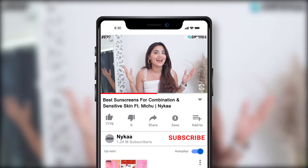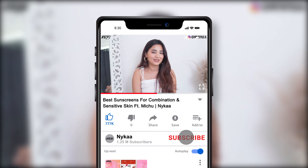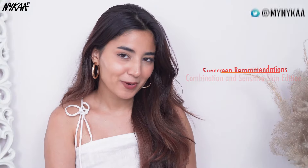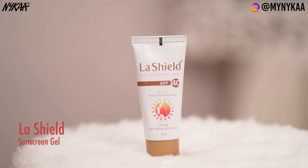The summer season is here and if there is one step in your AM skincare routine that you cannot skip, it is SPF. Confused about what to buy? Today I am here to give my top recommendations on what sunscreen to buy to suit your skin type. Here are my top recommendations for combination and sensitive skin.